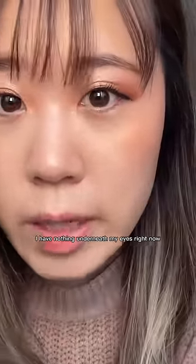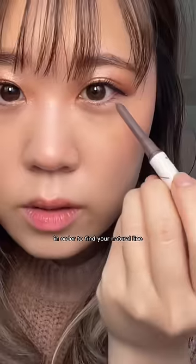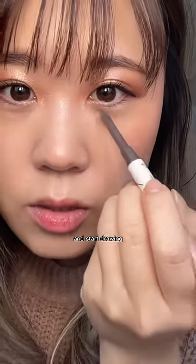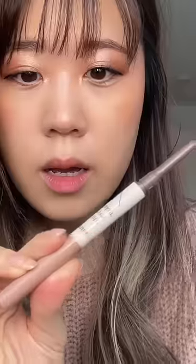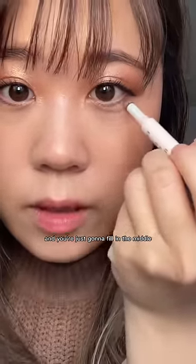I have nothing underneath my eyes right now. You take this brown shadow part — in order to find your natural line, you're gonna kind of smile a little bit and start drawing. You see how it already looks so much bigger. And then the other end of this liner has a shimmer side and you're just gonna fill in the middle.